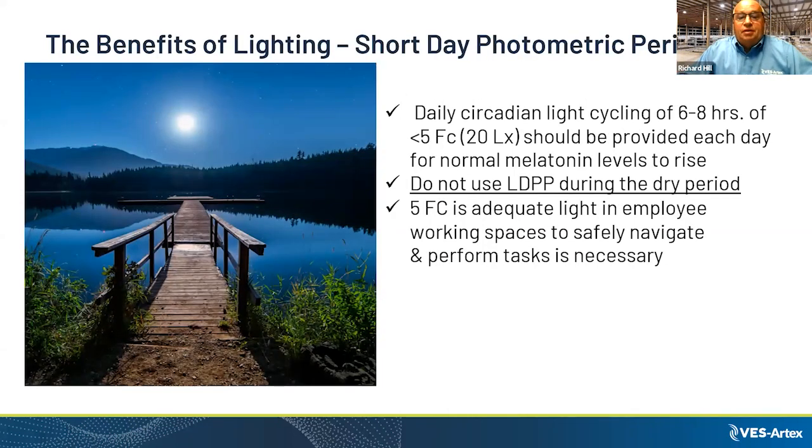The short day portion of the long day photometric period requires six to eight hours of rest. We need to achieve this by scheduling 16 hours of bright lights, then eight hours below five foot candles. We don't want to use long day photometric period on dry cows because they need to rest — their hormones are active enough that we don't want to increase or change that.